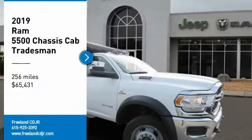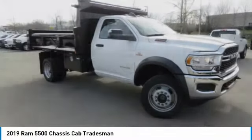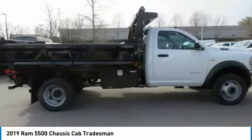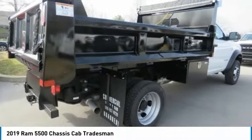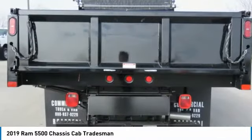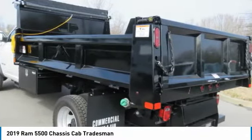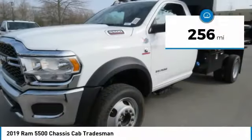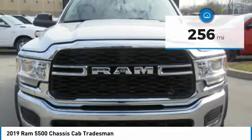Stop by and take a look at the 2019 Chassis Cab. The Ram Chassis Cab screams heavy duty. The ability to tailor this truck for your needs will leave you little reason to look at anything else. The interior provides plenty of functional and technology features and an ample amount of storage, and is priced below $70,000. This vehicle has less than 300 miles. Here are some of this vehicle's great options.